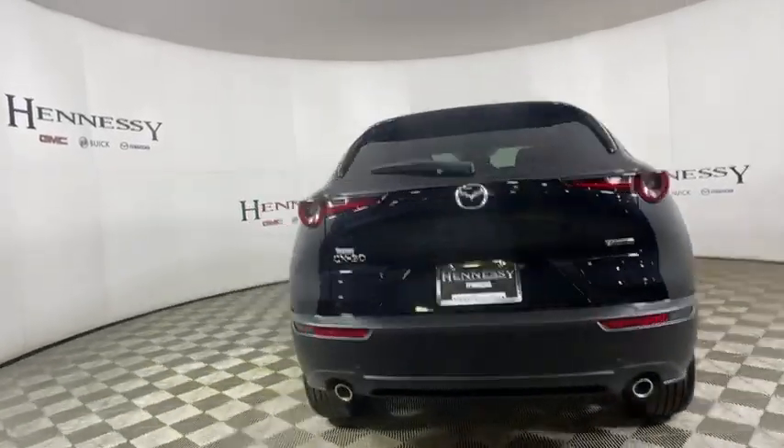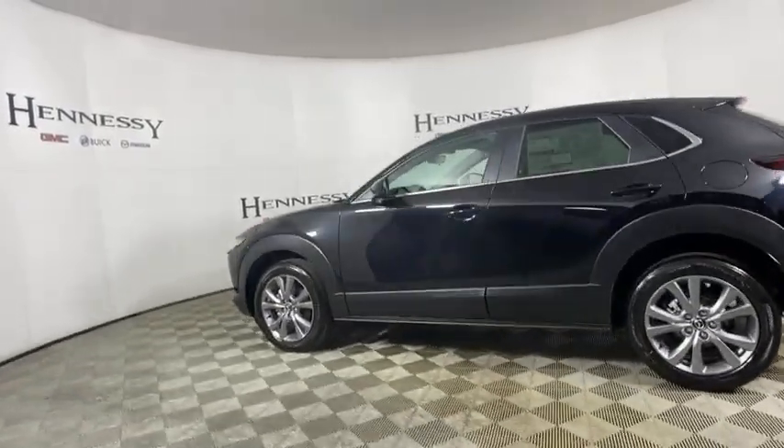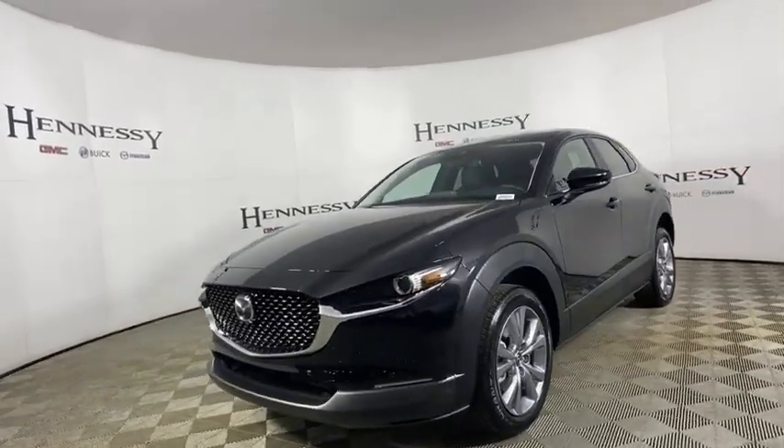Traction control, dual airbags, leather-wrapped steering wheel, alloy wheels, power steering, four-wheel disc brakes, eight speakers, electronic stability control, heated front seats.